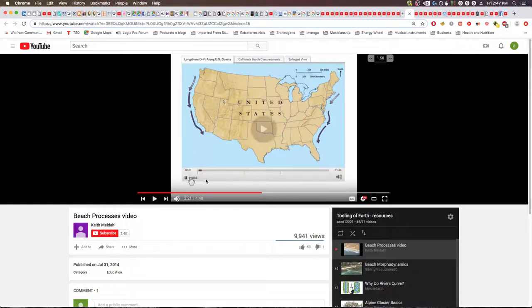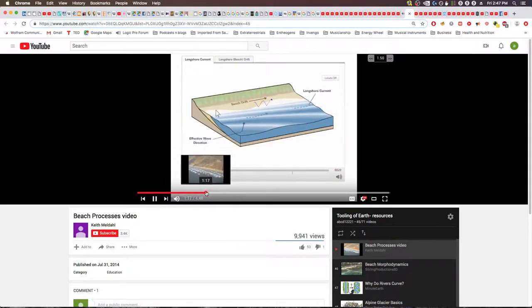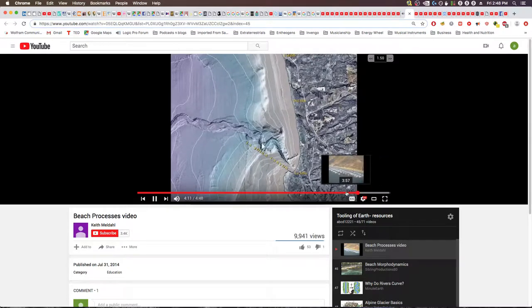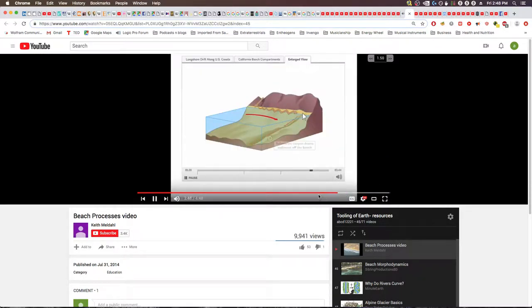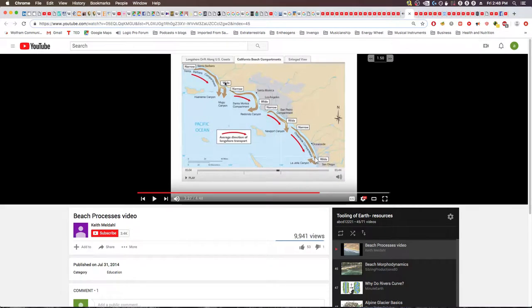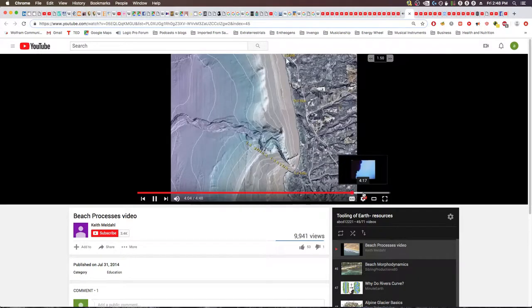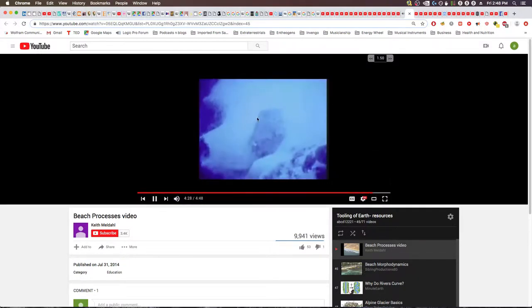Beach Processes video. Just a good educational video — longshore drift. He talks about these circuits of transport and draining of sand material along the beach, especially California in this case. And it accounts for some of what look like clean sweeps or whatever I was saying. The sand kind of transports along a certain distance and then drains out like a big ditch in the ocean floor, and then it kind of all happens again in a cycle. You can actually see the sand pouring out from that ditch.